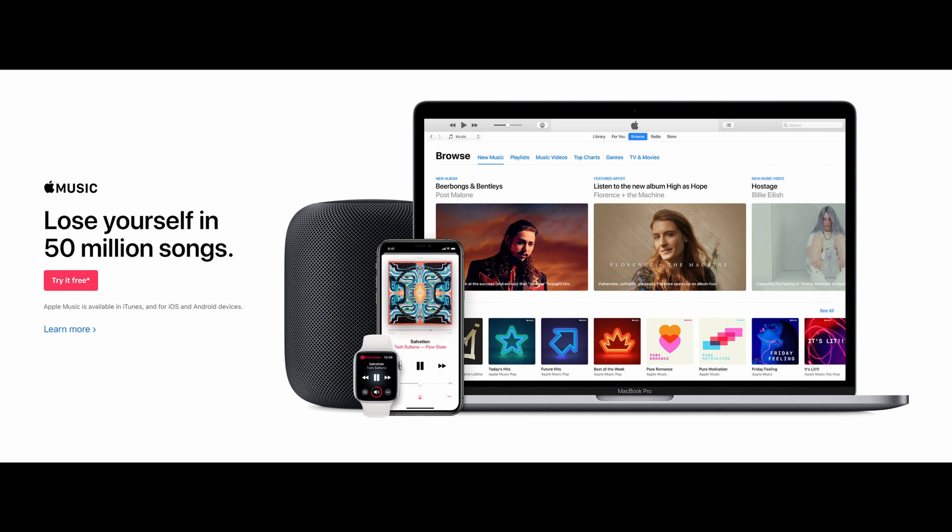You can get all the same things you would get if you subscribed by paying — you can play music over LTE, over Wi-Fi, you can download songs, all that stuff. It's completely free and it starts January 17th.